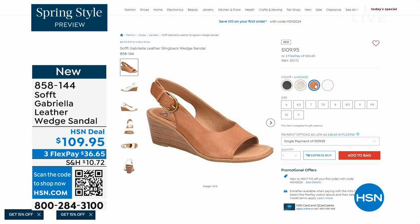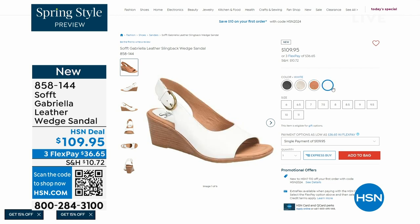The heel height on that wedge is two and a half inches. Again, anything under three inches you can basically run a marathon in — just kidding. But those are coming up.